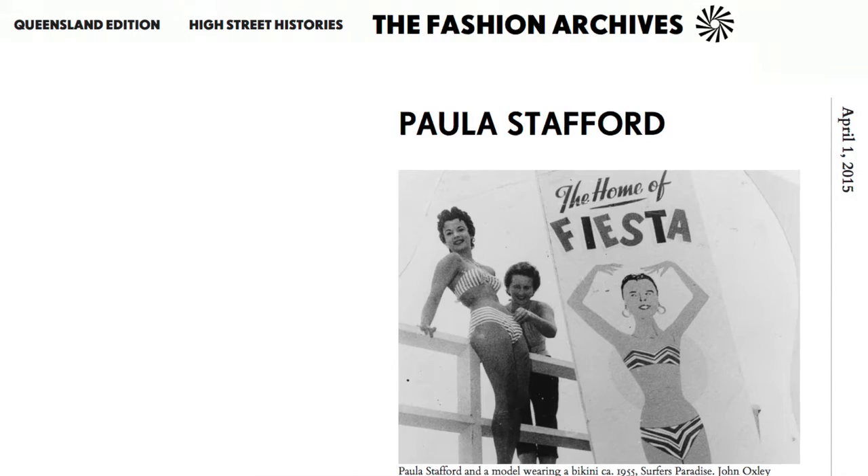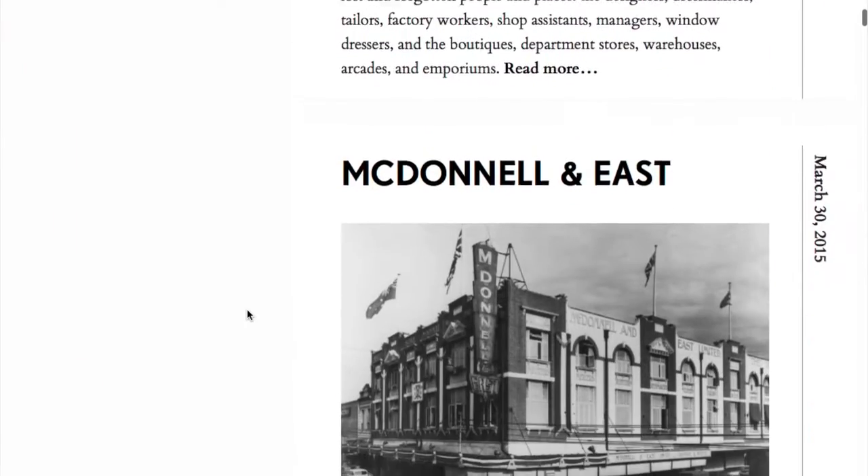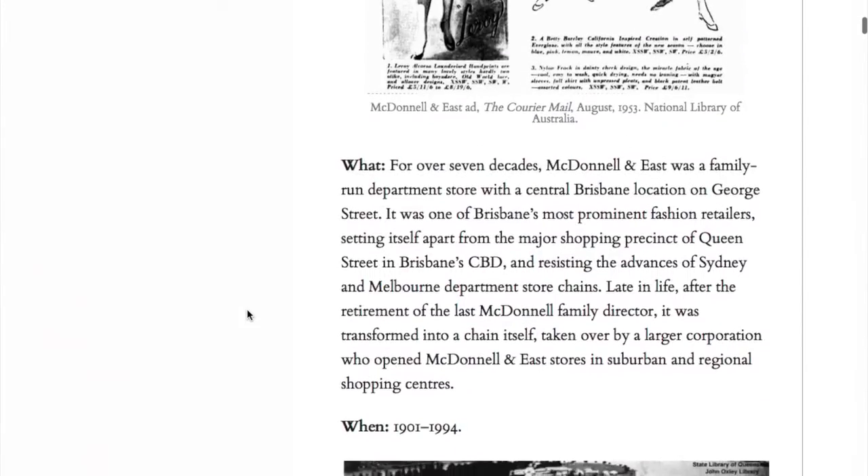We're still releasing the content we produced for the fellowship project, which is called High Street Histories. The way we decided to structure that was a series of 16 profiles — quite comprehensive profiles of their history, together with illustrations using the collection materials. We are also working on a book, tentatively titled Remotely Fashionable. It's going to be an anthology of both the Fashion Archives publication and the new research we have undertaken through the fellowship project, which is really exciting for us.